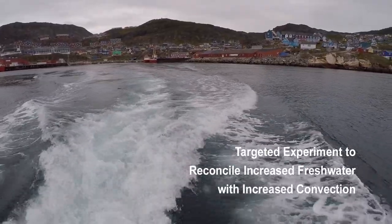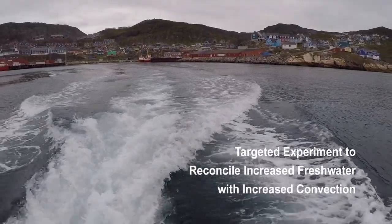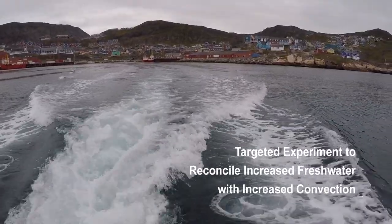The Targeted Experiment to Reconcile Increasing Freshwater with Increasing Convection, or TERRIFIC, is a project to understand how fresh meltwater from Greenland's glaciers affects ocean currents.